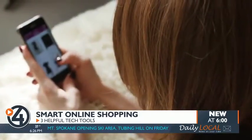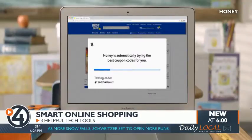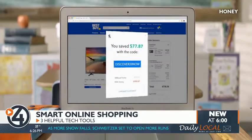If you love coupons but hate the clipping, let Honey find the savings for you. The free browser extension automatically finds and applies coupon codes at checkout.